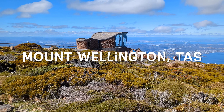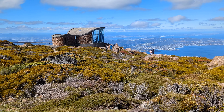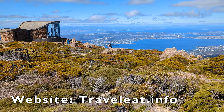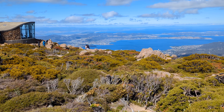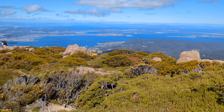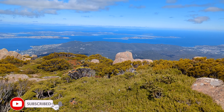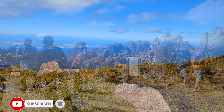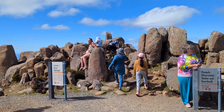Mount Wellington is a must-see when you're in Hobart. It is the best place to have spectacular views overlooking Hobart and its surroundings. There is a great indoor viewing platform to take in the view. It is about 17 kilometers or 25 minutes easy drive from Hobart CBD.